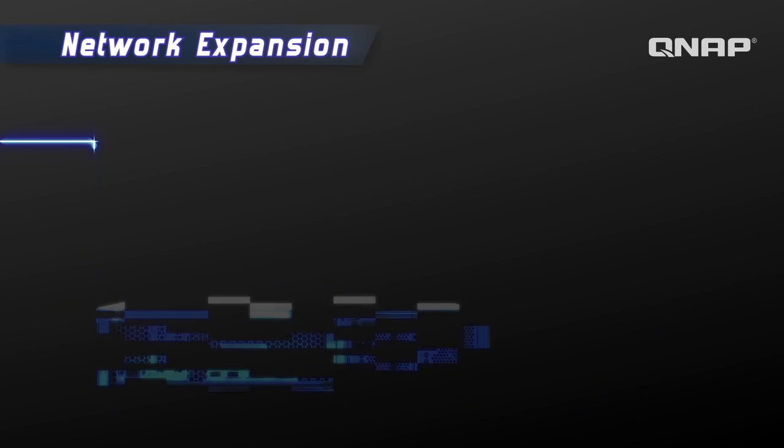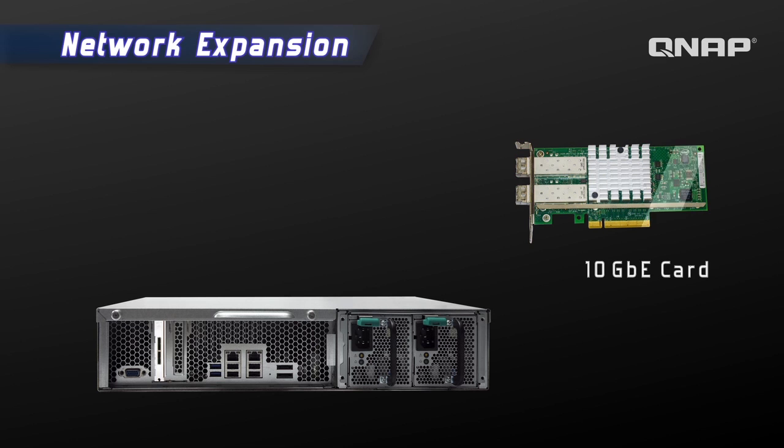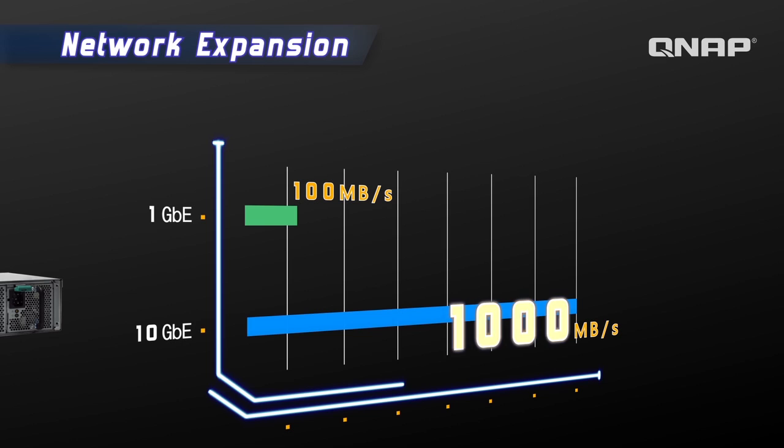The TSX-79 is already equipped with dual-gigabit LAN ports for high-speed data transfer, but with the optional 10GbE card, data transfer is even faster. The 10GbE network card provides a boost in throughput and IOPS, perfect for bandwidth-demanding applications with speeds capable of reaching over 1,000 MB per second.